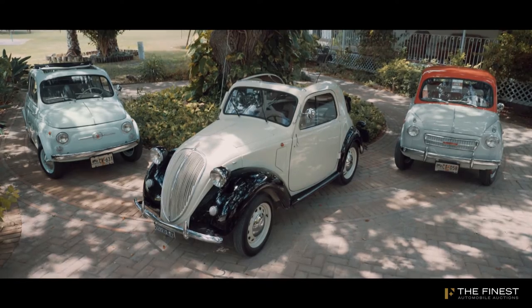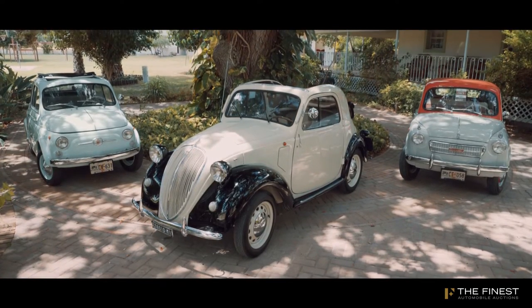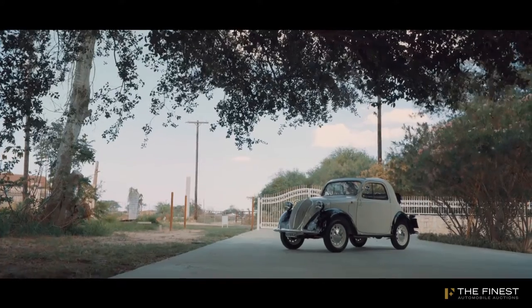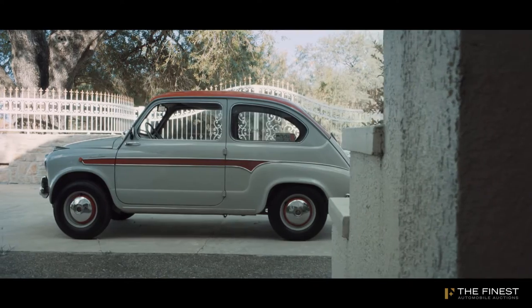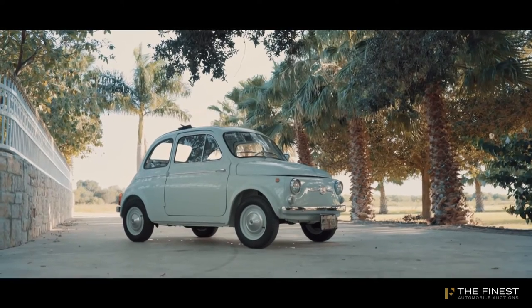I want to introduce to you my cars. I named it the Dante Giacosa Collection because these are the three most important designs that Dante Giacosa made for Fiat. The first one is a Fiat Topolino B from 1948, the second one is a Fiat 600 from 1959, and the last one is a Fiat 500B from 1963.